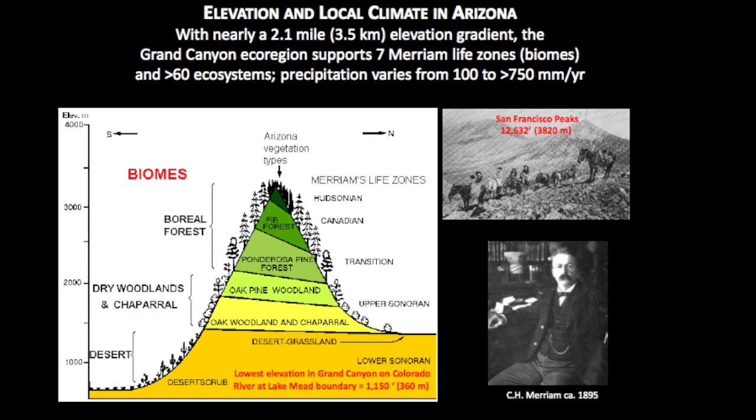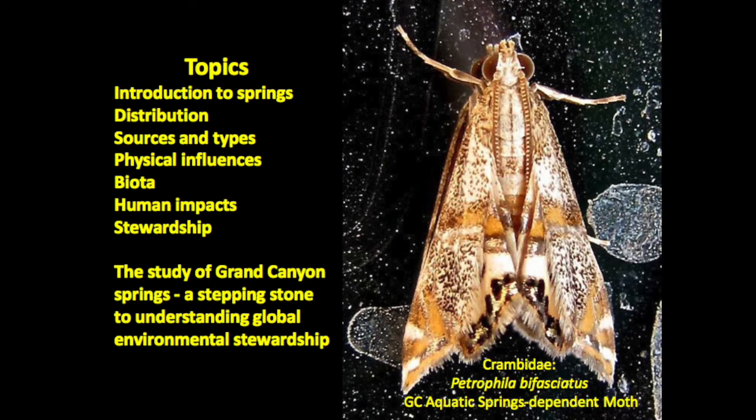We have endemic terrestrial species in the eastern basin — like Grand Canyon pink rattlesnake and the Grand Canyon sentry vetch — and aquatic endemics in both basins. Most of those aquatic endemics are spring specialists. At no point standing at the rim can you see more than about 5% of the entire landscape. Also relevant to springs: in this region, elevation equals climate. With a more than two-mile elevation gradient, we have seven different life zones and more than 60 different ecosystems, with tremendous variation in precipitation, relative humidity, and temperature.